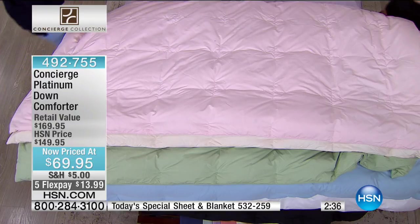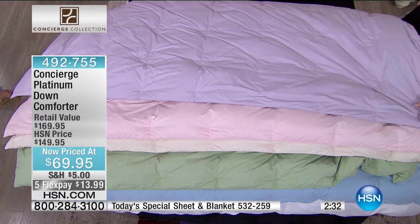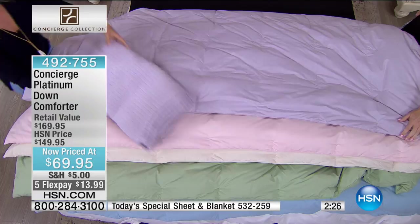So pretty. And then this is your lilac — I'm going to grab the lilac. I have a blanket right here because I want you to see it if you've shopped with us all day. Look at our bed. It looks like the princess and the pea. It does. Look at this. Isn't that perfect?